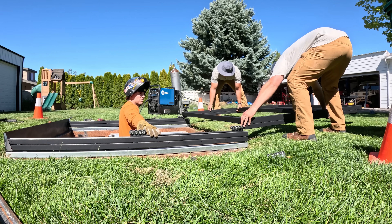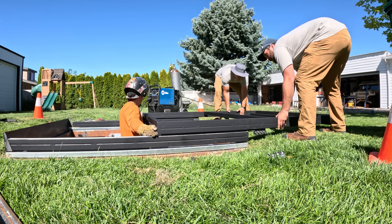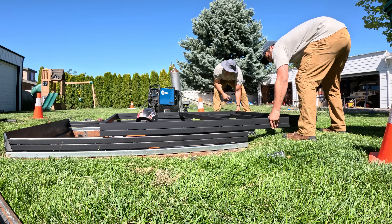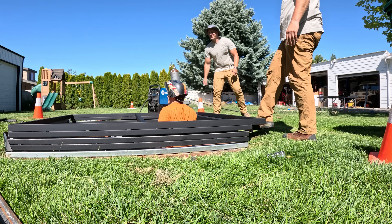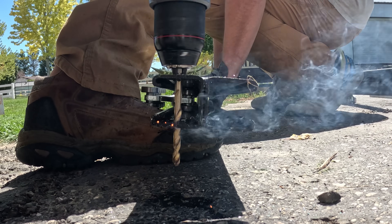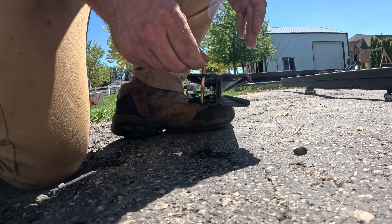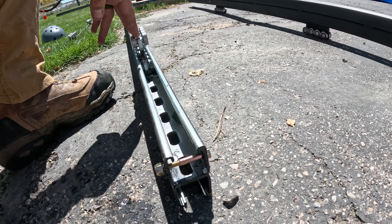With 4 stacked pieces of Unistrut on either side and 16 modified Unistrut rollers — which have 128 individual bearings, but who's counting — our frame can start taking shape and slide completely away, exposing the whole 20-foot hole deep in the ground.